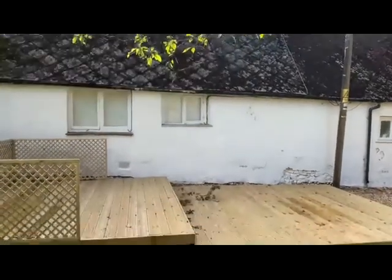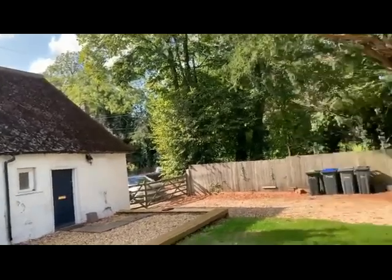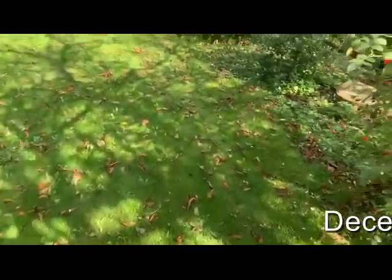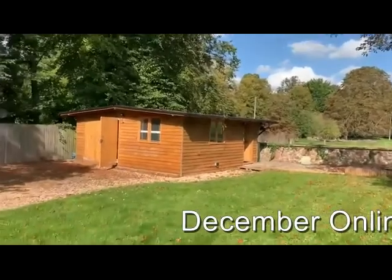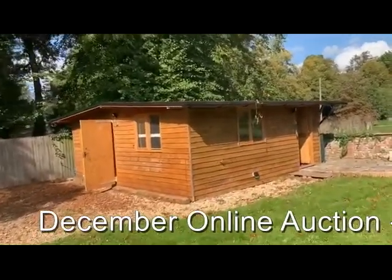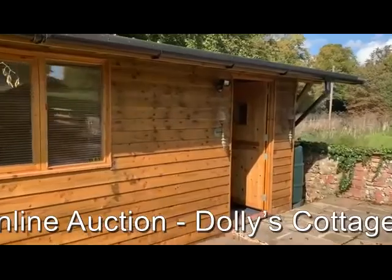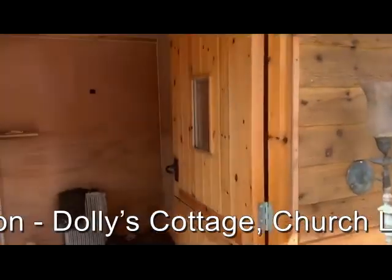Outside the property to the rear is a very attractive plot that comes out onto open fields. We've got this large timber store with potential scope for an annex if required — also works well as a good workshop or a home office. Do with it what you will once you've bought the property.